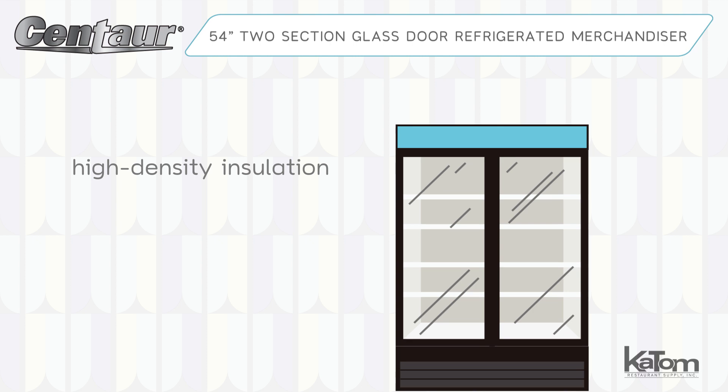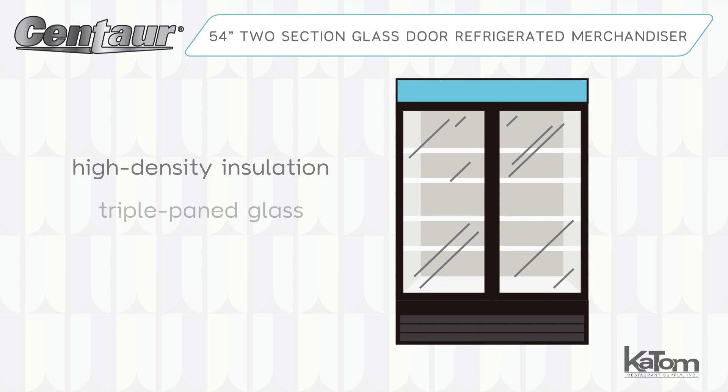High-density polyurethane insulation and triple-paned tipper glass doors keep the unit insulated, helping it maintain the cabinet's temperature in a range of 33 to 41 degrees Fahrenheit.